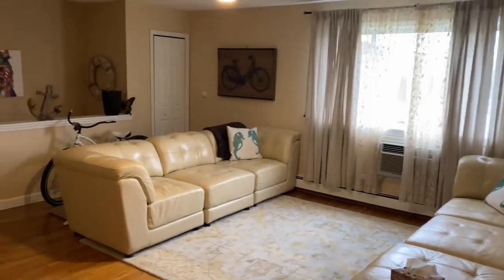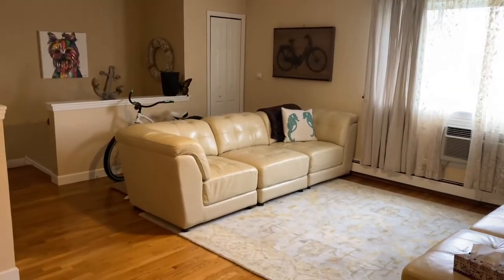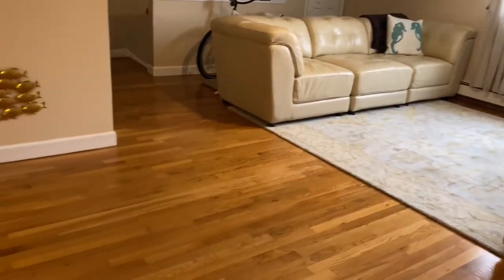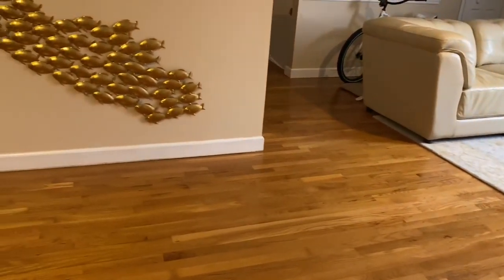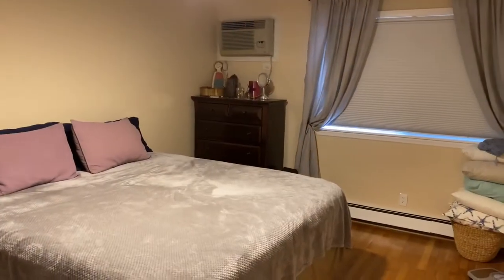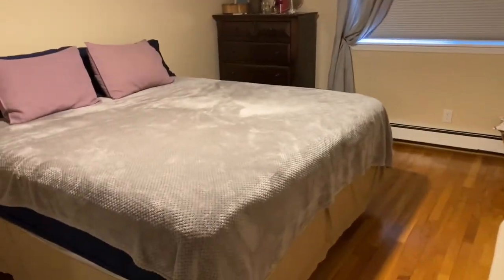H16 is a very bright, extra-large unit. The living room faces east for bright, sunny mornings down at the shore. Stainless steel appliances in the kitchen, tile backsplash, and hardwood flooring throughout.